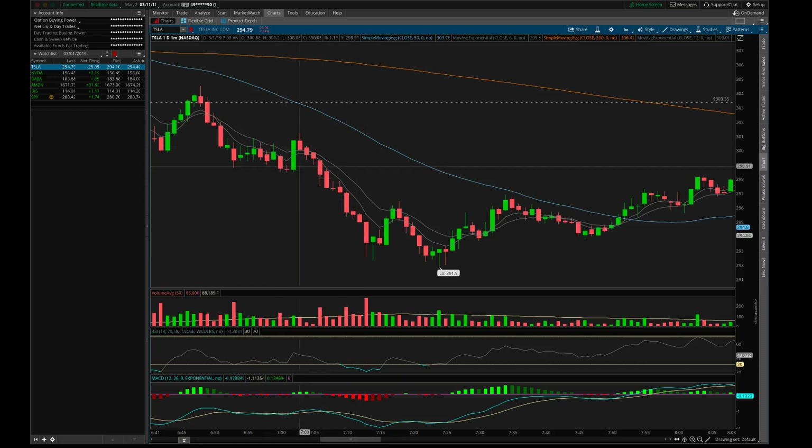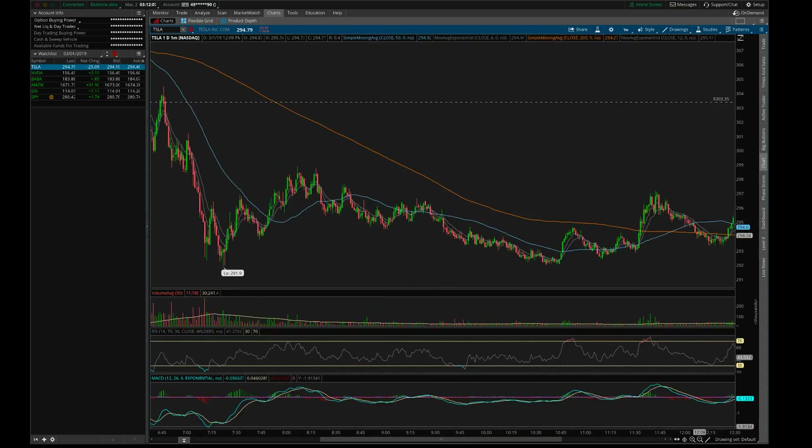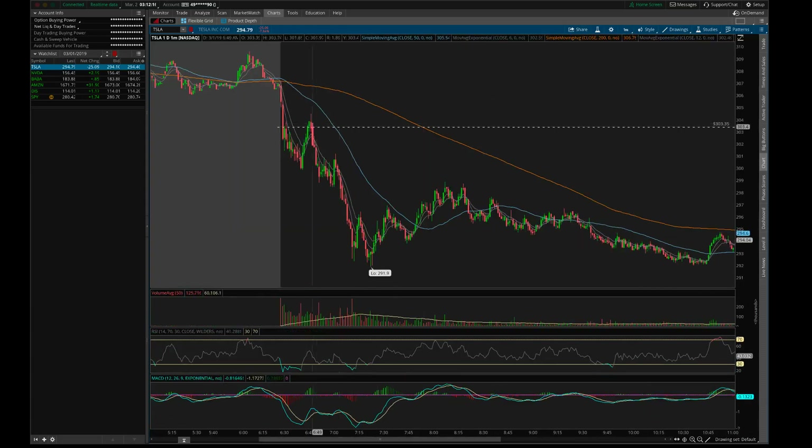Whenever it breaks to the other side, use the same confirmation rule. As you can see it did not break through. If it would have been positive confirmation and candles started going green, maybe use the 50 as your next level of resistance. If it breaks through there, that is your least conservative exit. Your most conservative exit would have been to hold if that green candle was followed by several more green candles to the upside — but that did not happen. Tesla just continued riding the wave down off the 6 EMA, eventually crossing back over the 50.